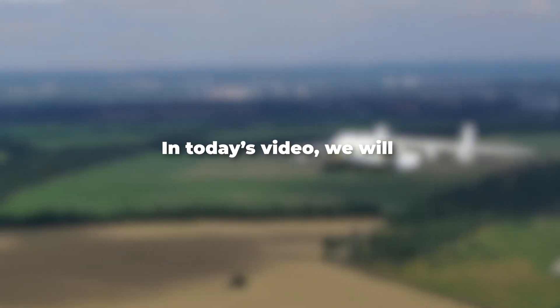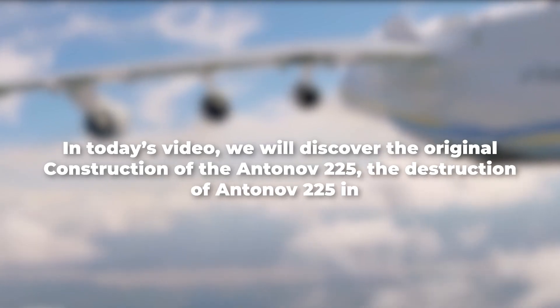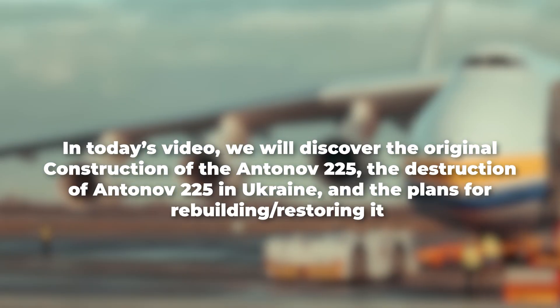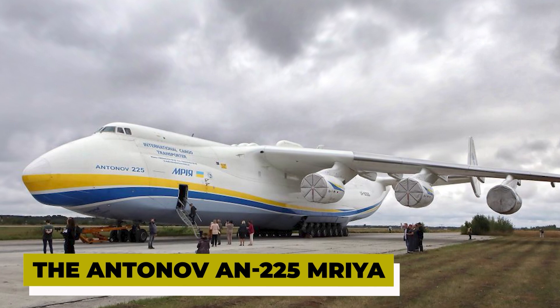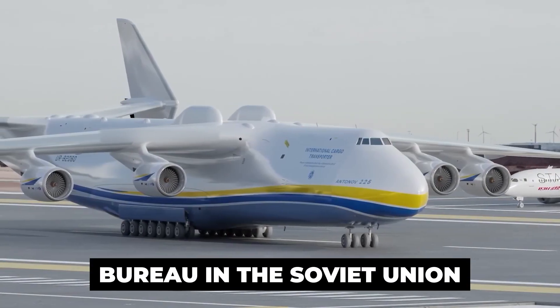In today's video, we will discover the original construction of the Antonov-225, the destruction of the Antonov-225 in Ukraine, and the plans for rebuilding and restoring it. The Antonov-225 Mriya was a strategic airlift cargo aircraft designed and produced by the Antonov Design Bureau in the Soviet Union.